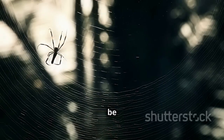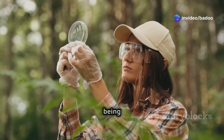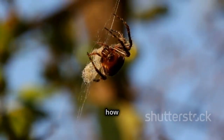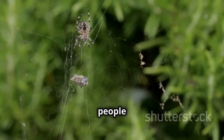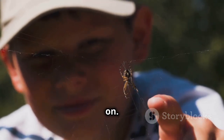Funnel-web spiders might be scary, but they're important. They help keep the bug population down. Instead of being scared, we should learn about them — find out about their bodies, how they help nature, and how people are trying to protect them. If we understand these cool spiders, we can help them live on.